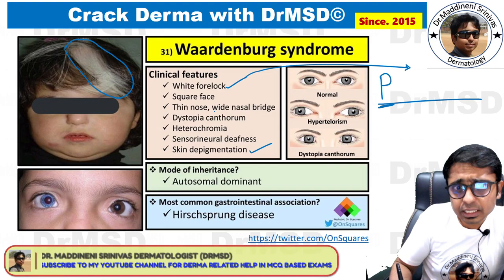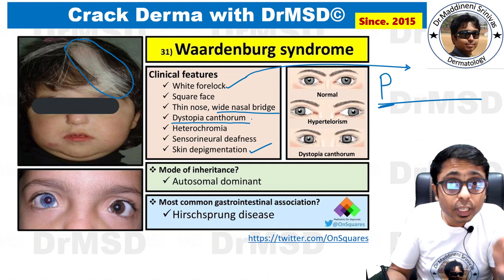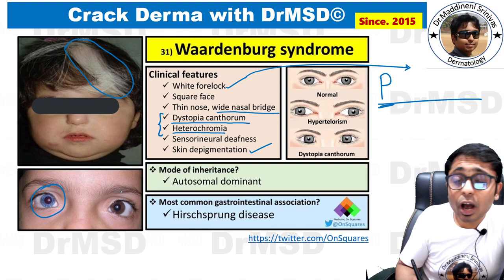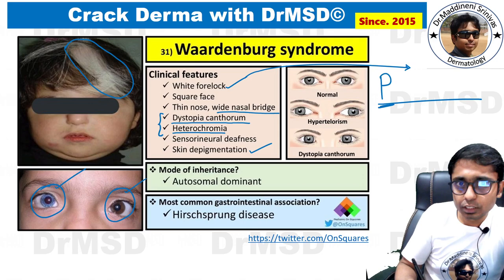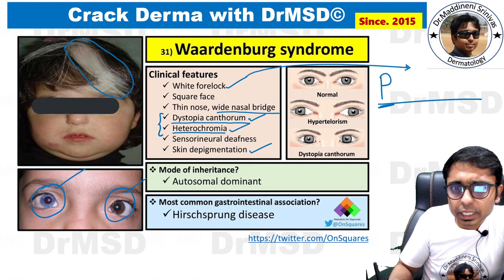Now let us go back to Waardenburg syndrome. Other features include a thin nose, wide nasal bridge, and dystopia canthorum — which could be a potential MCQ from ophthalmology as well. There are eye features such as heterochromia irides and dystopia canthorum. Heterochromia irides simply means the irises of the same person are of different colors — as you can see, one is blue and the other is brown. It need not always be like this; the child could also have blue irises on both sides.